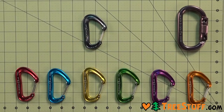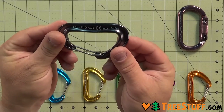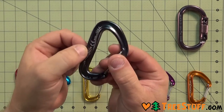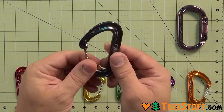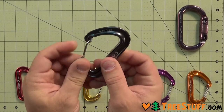The Nano 22 is the latest in the evolution of the nano line of CAMP wire gate carabiners, and is now even lighter, stronger, and more functional than ever. The Nano 22 features a completely new design with a stronger open gate strength, a deeper basket, and a refined gate for smooth, easy clipping.